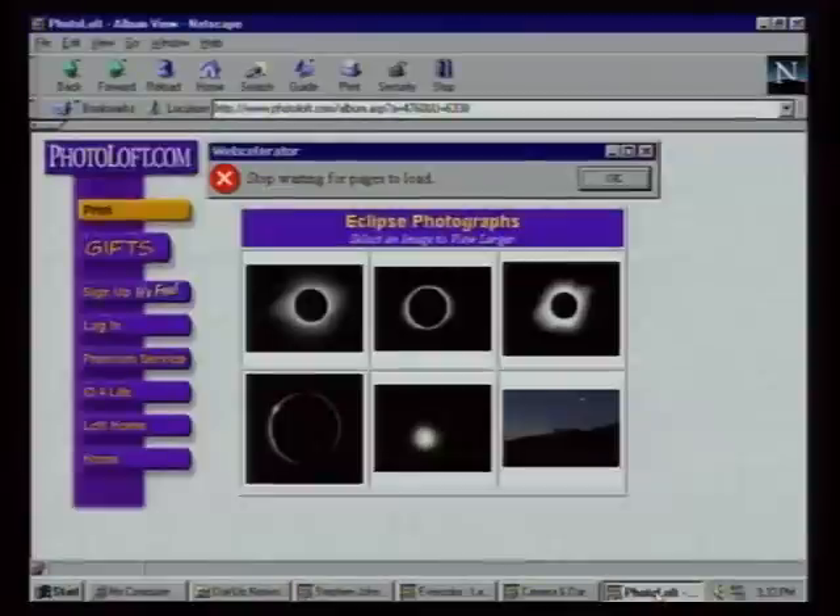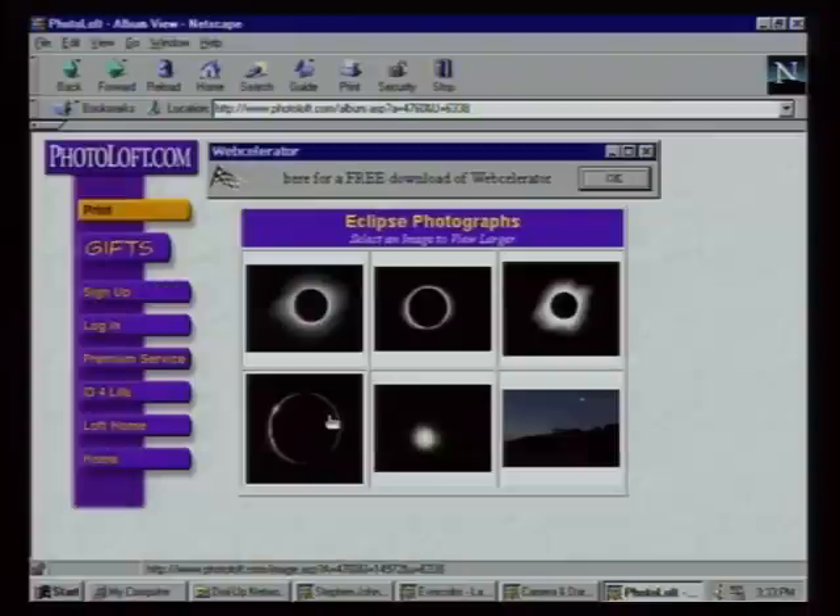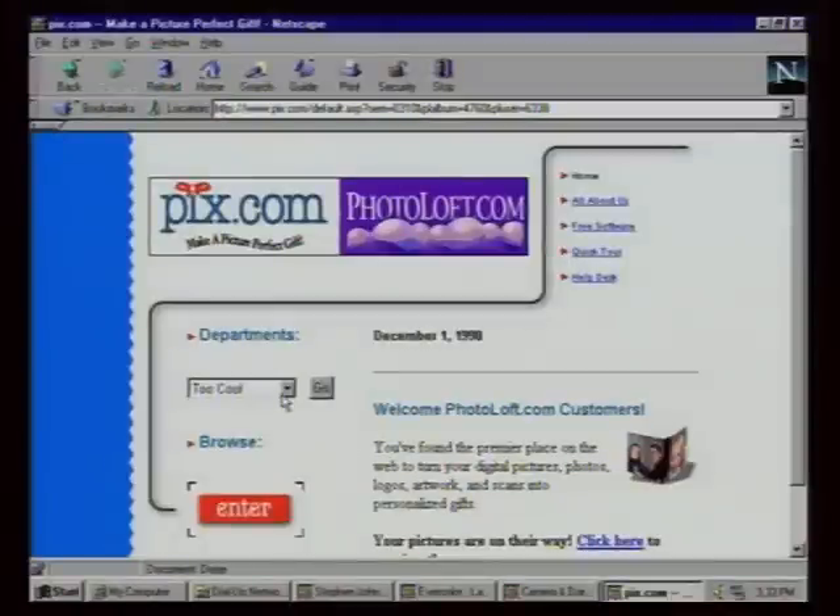This is my album of my eclipse — and anyone can go to their website and look up your images. You can also order prints, which solves the difficulty of getting a digital image into real form. It's literally a photo loft — a place where photographers hang out and keep their photos. You can order gifts online too: put your images on coffee mugs, watches, or mouse pads, upload your image, order it, and they'll send you the mug with your picture on it. That's where they make the money.